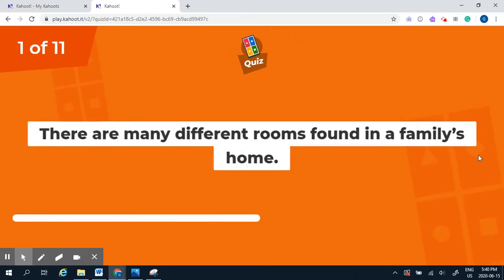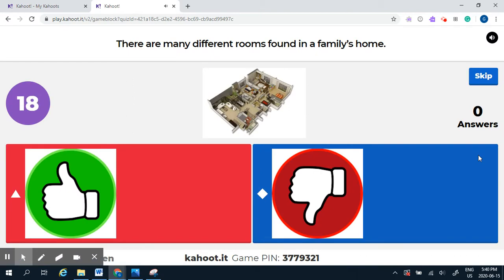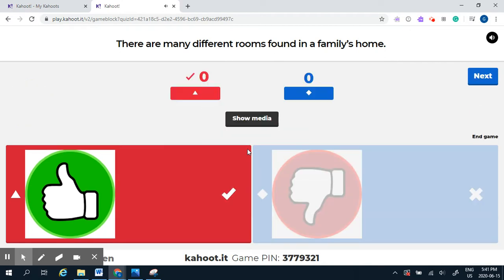Question number one: there are many different rooms found in a family's home — yes or no? The answer is yes.